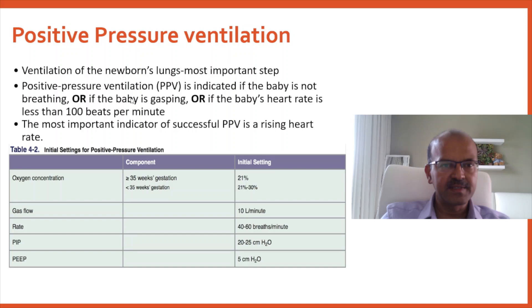Respiratory failure is the most important reason for needing resuscitation, so don't proceed to further resuscitation steps unless you have attained open lungs. PPV is indicated if the baby is apneic, if the baby is gasping (indicating ineffective breathing), or if the heart rate is less than 100 beats per minute. The most important indicator of successful PPV is a rising heart rate.